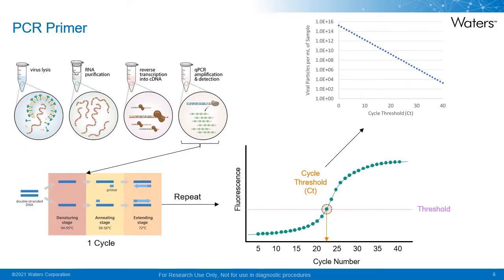I thought it would be worth giving a quick PCR primer for those less familiar with the technique. Discovered by Kerry Mullis in the 1980s, for which he won a Nobel Prize, polymerase chain reaction, or PCR, allows millions of copies of DNA to be generated from small amounts over a short period of time. In regards to SARS-CoV-2, the virus is lysed, the RNA is purified, and reverse transcription is performed to generate complementary DNA. Amplification and detection is performed multiple times where the sequence is copied to generate new strands of DNA. These are the PCR cycles, and the number of cycles it takes to hit the threshold is referred to as the cycle threshold or CT value.